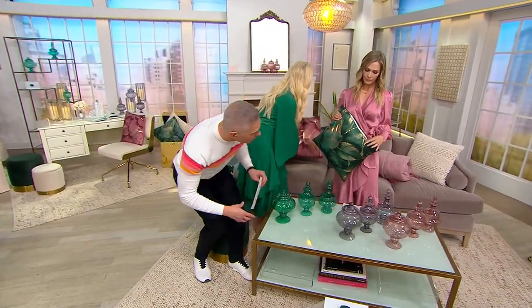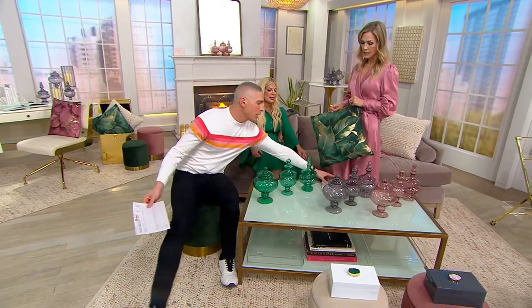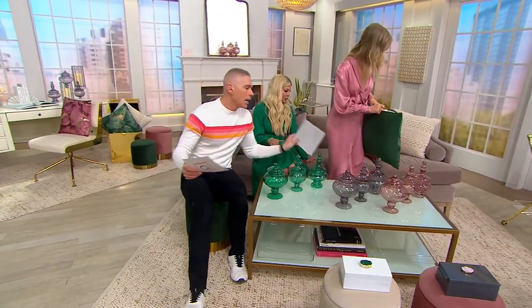That's coming up in about 15 minutes, but first, why don't we all sit down. All right, let's relax for a second. It's exhausting, right? We have got the most beautiful apothecary jar collection that I've ever seen.